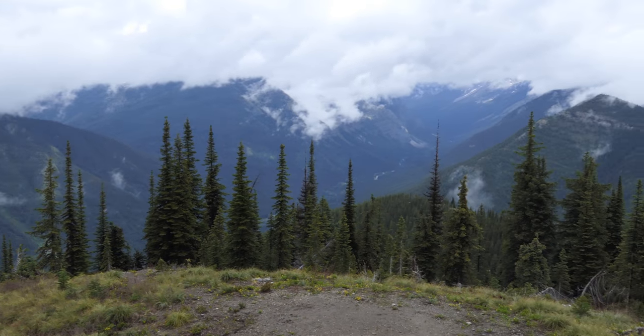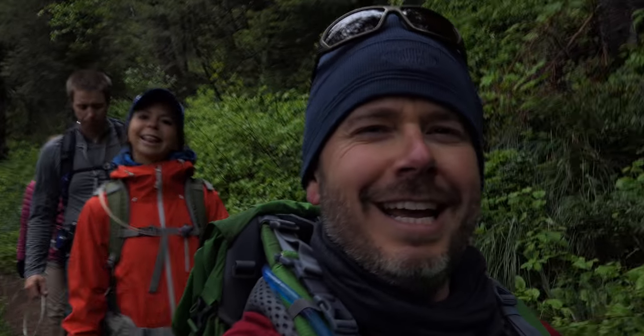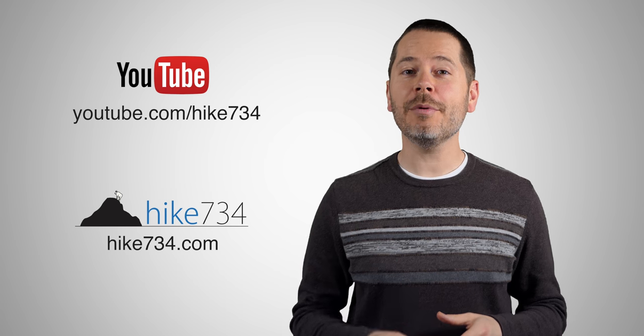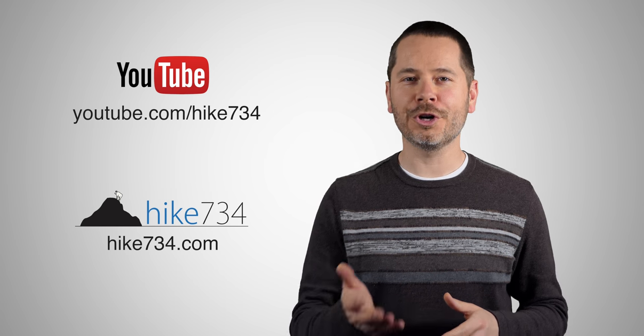This is Jake with Hike 734, hiking with Mark, Ashley, and my wife Kristen to Scalp Lock Lookout in Glacier National Park. If you like this video make sure you subscribe on YouTube and head on over to hike734.com for more goodness.